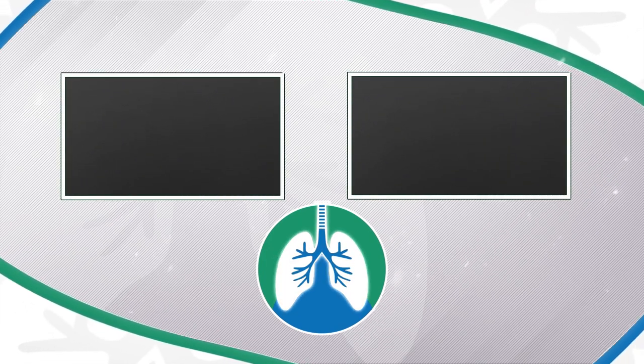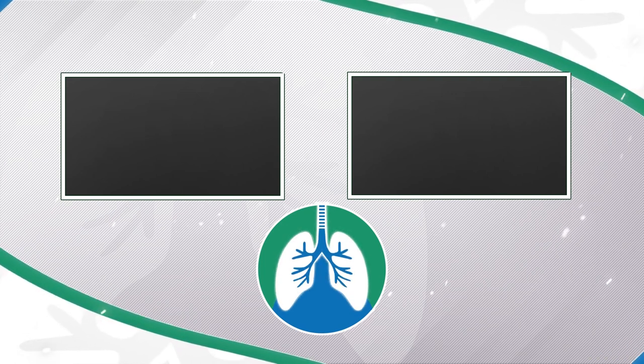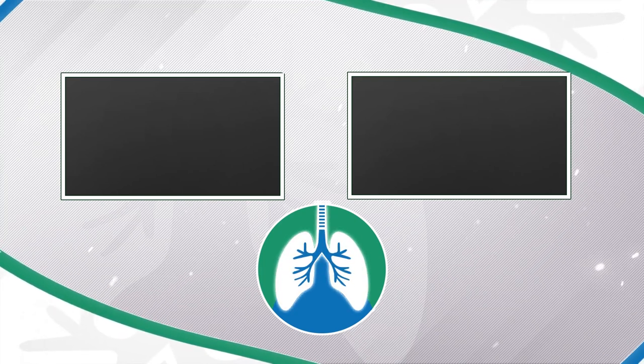Just a quick reminder: we are not doctors. This video is for informational purposes only. Thank you so much for watching. Have a blessed day, and as always, breathe easy, my friend.